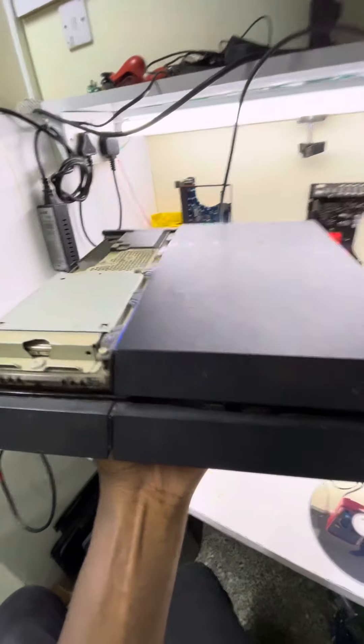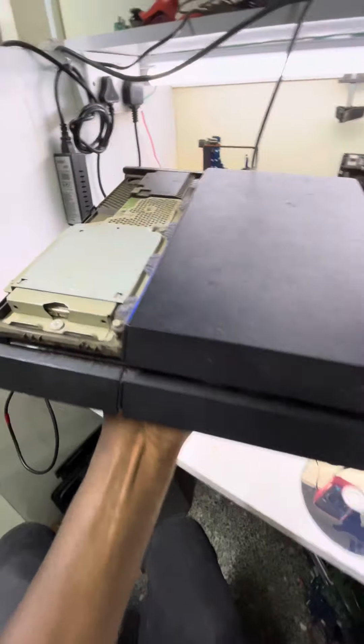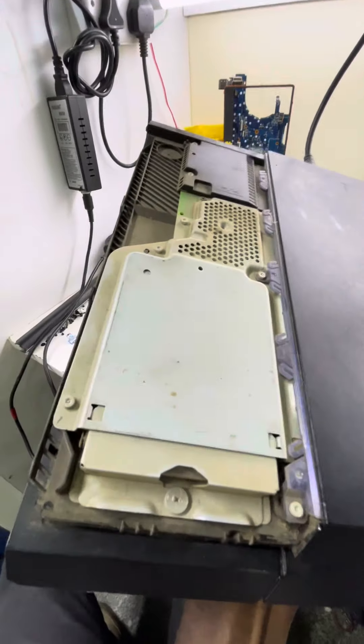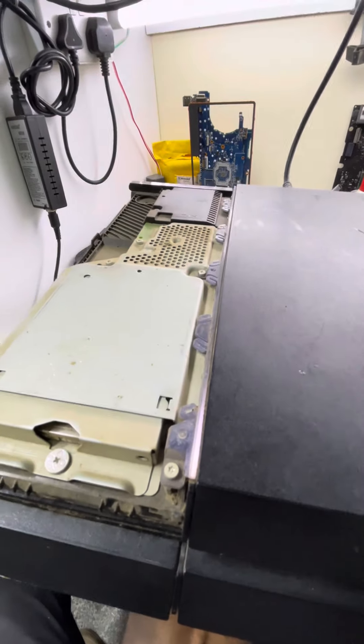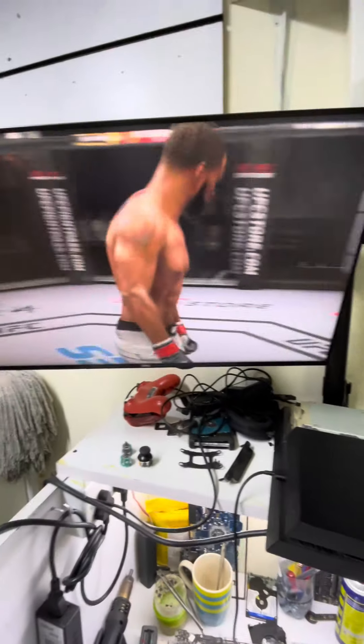Hey, what's up everybody, it's Kelvin. We're back here again with another machine — a console this time. The owner says the fan runs like crazy when any game is running, especially graphic-intensive games. Take a look inside — hear how the fan runs like crazy.